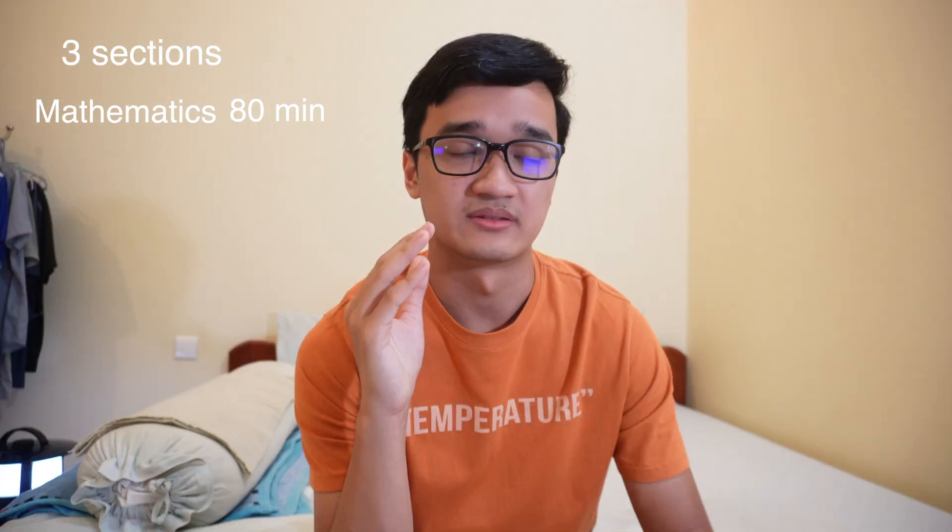There are three sections to this written exam. The first section is mathematics, and it will last 80 minutes — one hour and 20 minutes — in English and MCQ format.